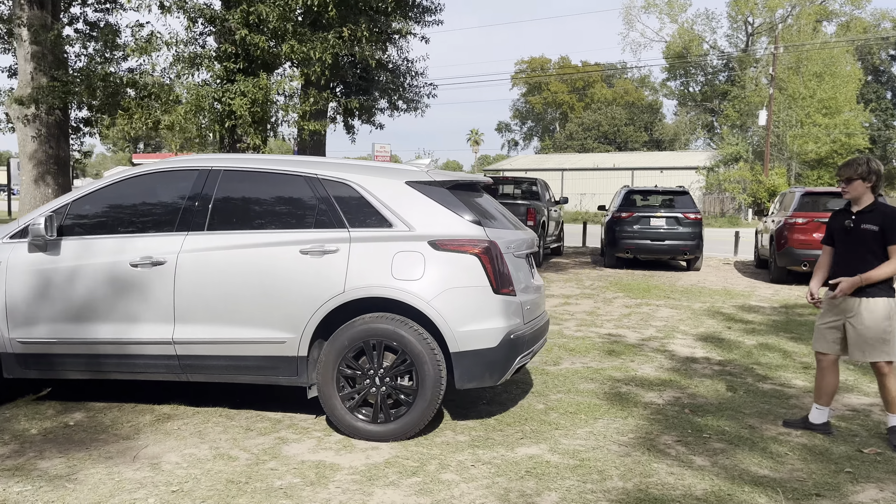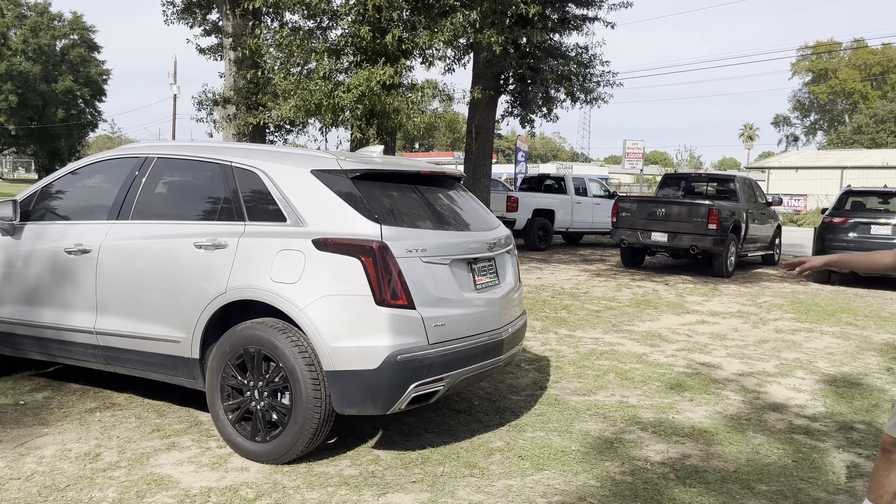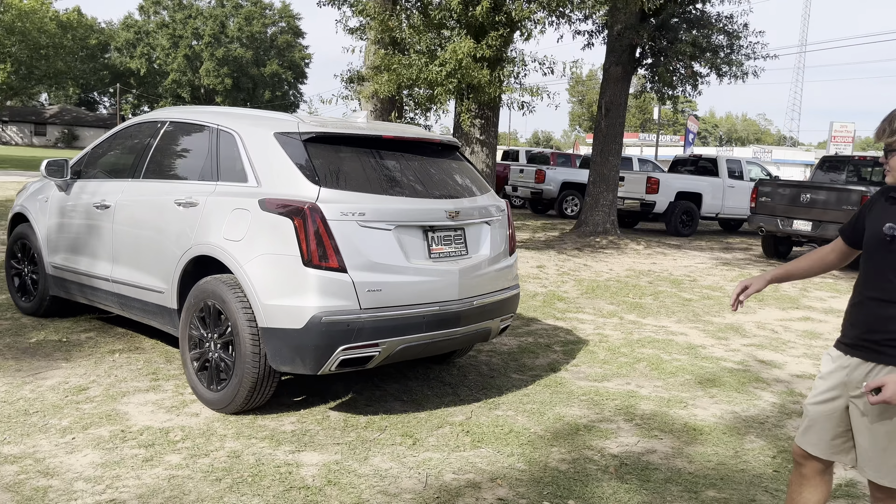Moving towards the back of this vehicle, you'll notice that this one is the all-wheel drive trim level, and that we have the 3.6 V6, judging by the two exhaust ports in the back and that 400 badge on the side.